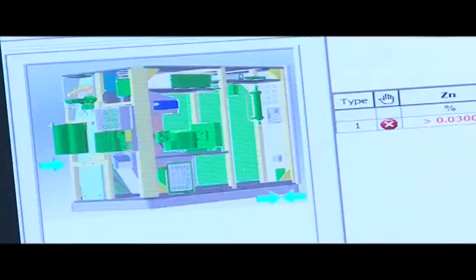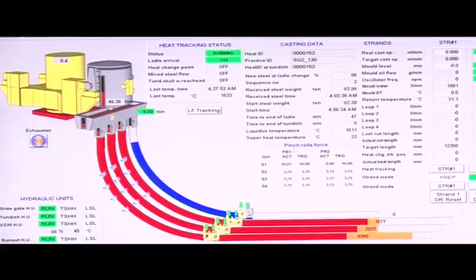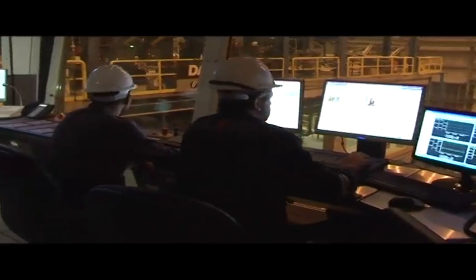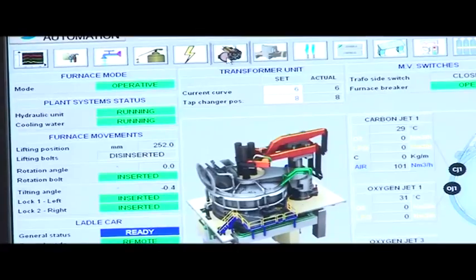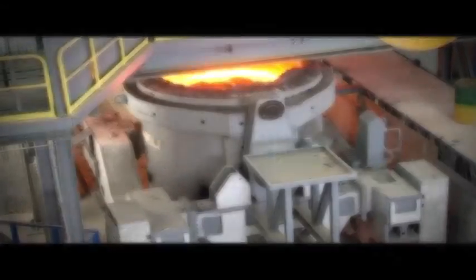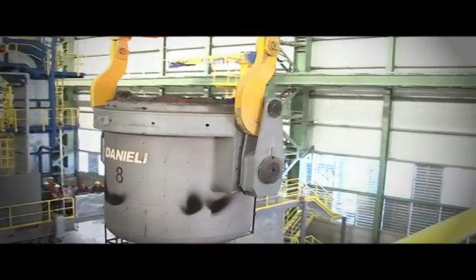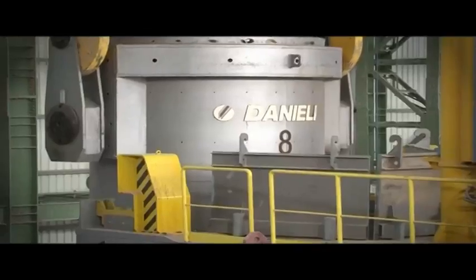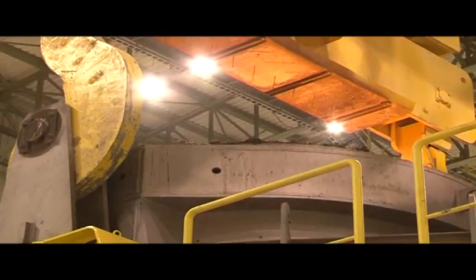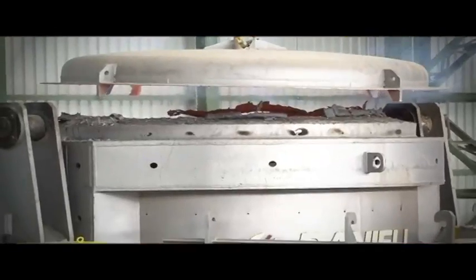The control of the processing production is managed through an integrated automation system. After the calibration process is finished and the laboratory's approval is given, the crucible is carried by the overhead crane to the Continuous Casting Machine, CCM. Through it, the molten is distributed to the casting molds, where the molten is hardened and given the final shape and size of the billet section.